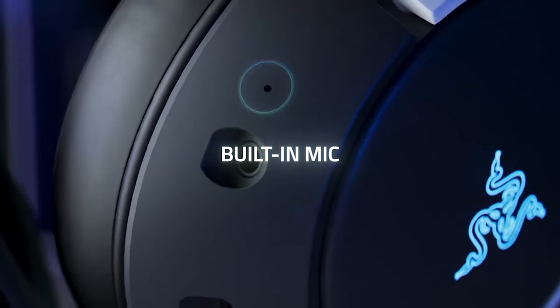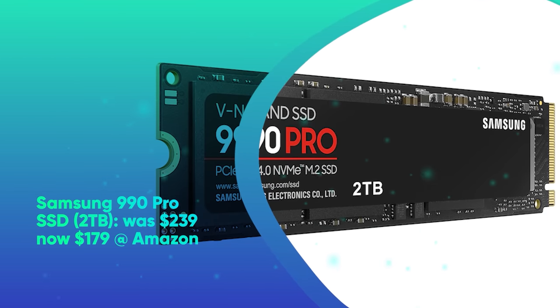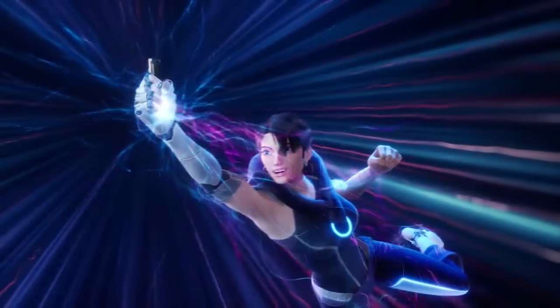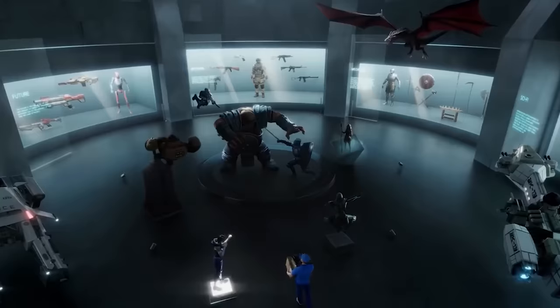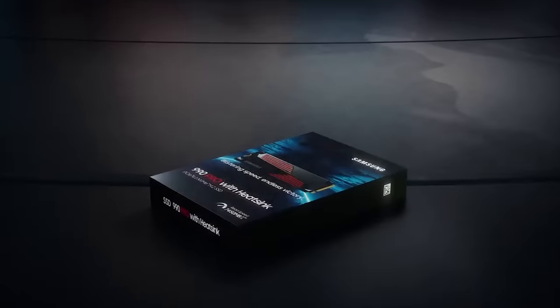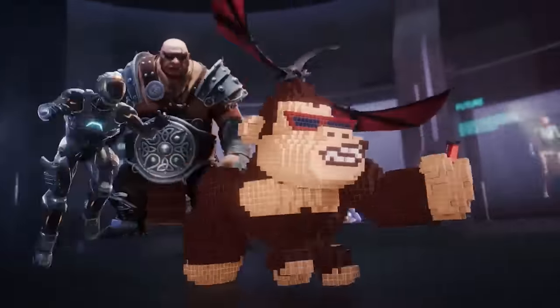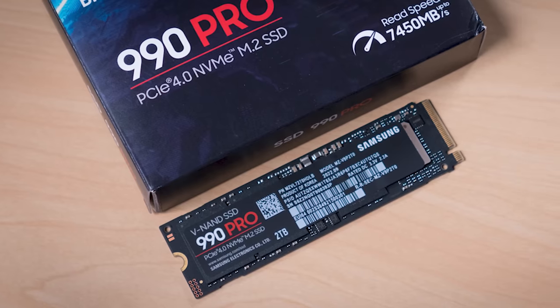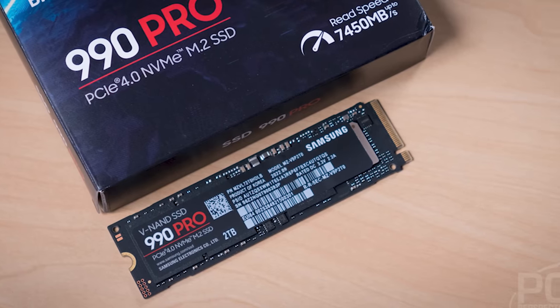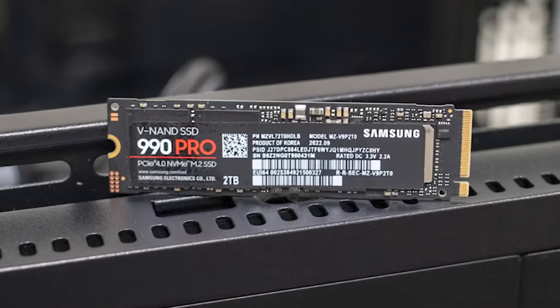Samsung 990 Pro SSD 2TB was $239, now $179 at Amazon. The Samsung 990 Pro SSD 2TB just crashed to its lowest price ever. This PCIe 4.0 M.2 storage device is PS5-compatible and packs seriously impressive speeds — a sequential read speed of 7,450 MB/s and a write speed of 6,900 MB/s, plus 1,400K random read IOPS. It also comes with an optional heatsink with RGB lighting, which could come in handy if you're building your own gaming PC with a transparent panel.